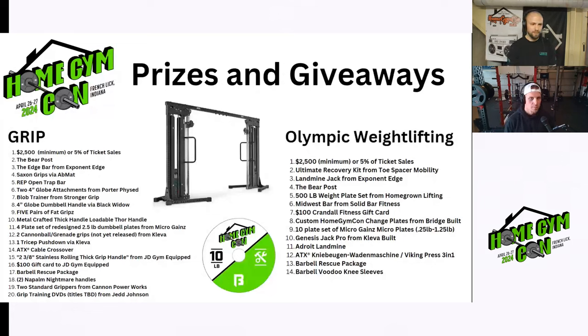For the grip competition we have a number of specialty bars like the Edge Bar, the Rep open trap bar. One thing that was added recently is the ATX cable crossover — a roughly $4,000 prize. We have some gift cards, a lot of grip implements including two Napalm Nightmare handles from Arm Assassin Strength Shop, stuff from Clever Built, stuff for Micro Gains, a Thor handle from Stronger Grip, and a blob trainer. Tons of stuff for grip.